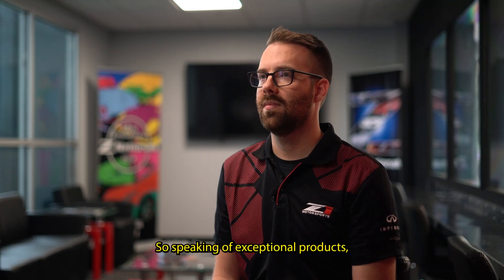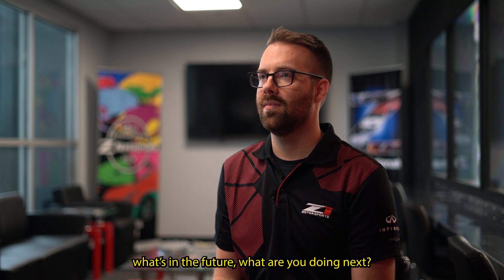So speaking of exceptional products, what's in the future? What are we doing next? We have some stuff we're working on, but I can't give anything away right now.